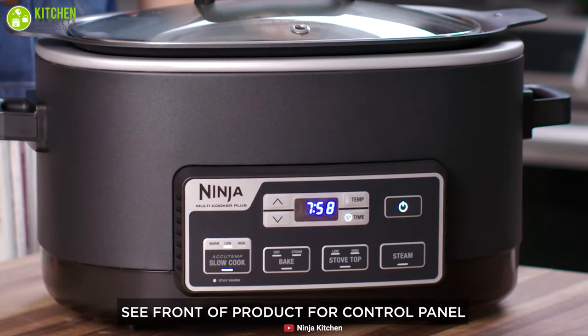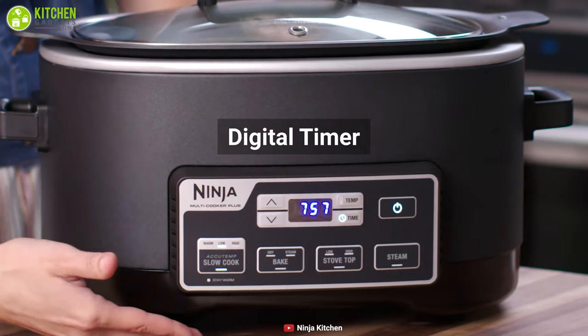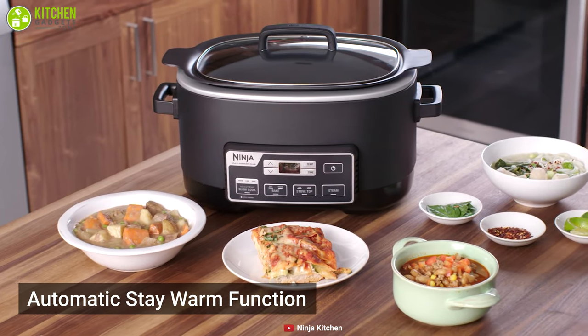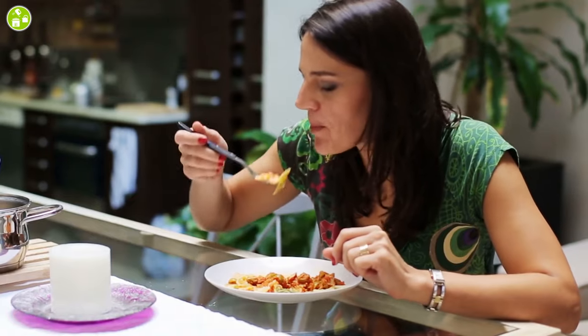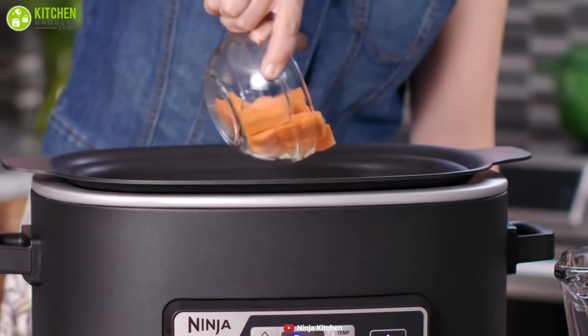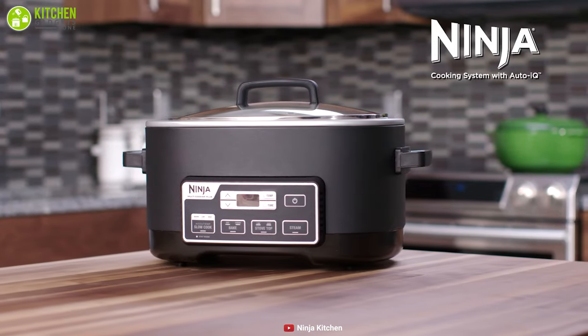Built with convenience in mind, this multi-cooker offers a digital timer which lets you see the cooking time so that you don't have to do any guesswork. This multi-cooker features an automatic stay warm function, enabling it to switch to keep warm when the cooking is done so you can get your meals whenever you want. The Ninja Multi-Cooker Plus is a fantastic and lightweight multi-cooker that can make your cooking process easier — all you have to do is just find a power outlet.